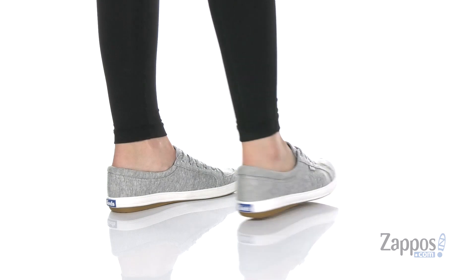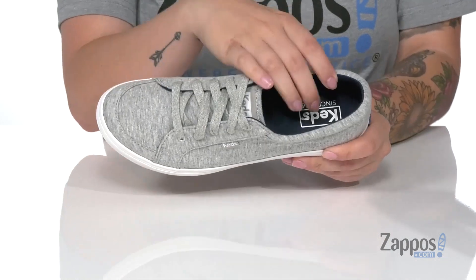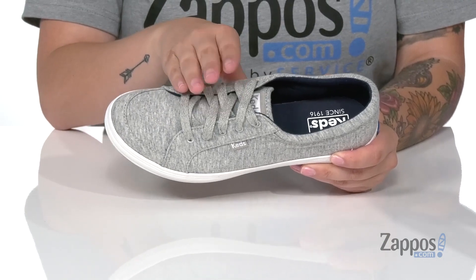These shoes have a textile upper, that inner lining is textile and there is a little bit of padding around the collar for comfort. The footbed is nice and cushiony for that all-day wear and they are a lace-up closure so you can get a custom and secure fit.